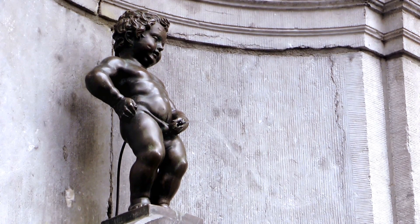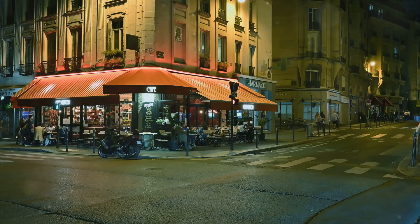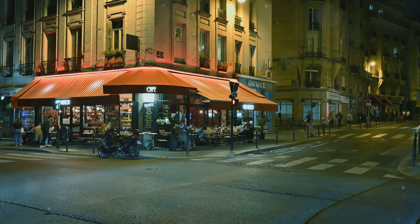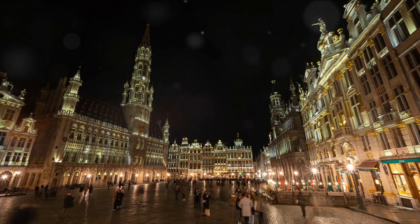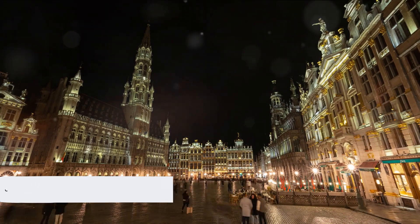And who could forget the taste of Belgian beer, or the unique sight of the Mannequin Pis. Not to mention, we've got a glimpse of the vibrant Brussels nightlife. If you're as captivated by Brussels as we are, don't hesitate to become a part of our community. Hit the subscribe button and the notification bell to stay updated on our latest adventures.